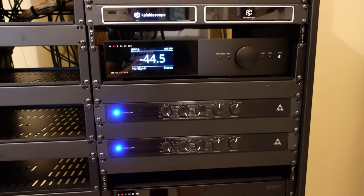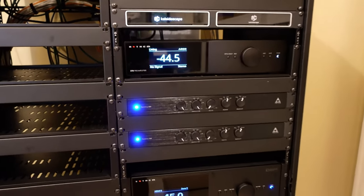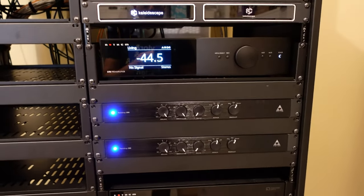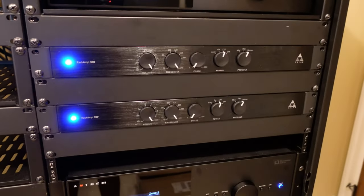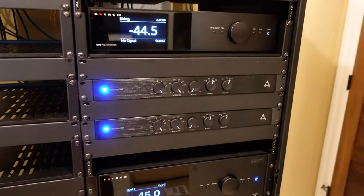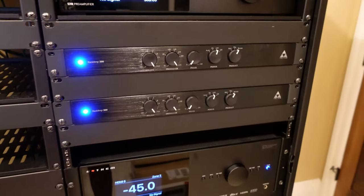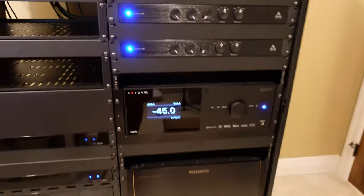Here's my audio section for the living room — the Anthem STR. I love this thing; I got it used off the AVS Forum. It works great, sounds awesome, and gives me Anthem ARC room correction capability in the living room — that's exactly what I wanted. Underneath are a couple of Triad Rack Amp 300s, which are the amplifiers for the in-wall passive subwoofers. Rack amps drive them from down here, which makes it really easy — a lot of in-wall subwoofers are set up this way.